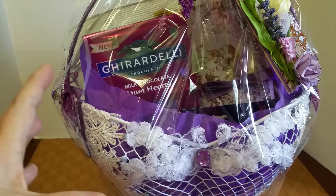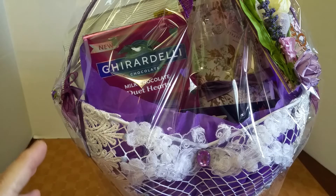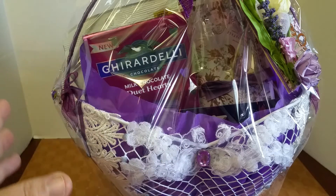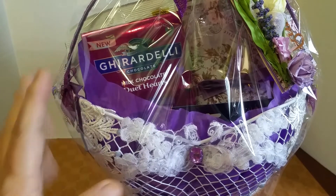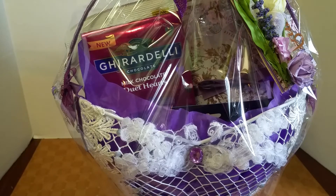I gave her things she could share with her family — things she's not going to throw away or put in a corner, because sweets are her thing, and that's what I did.